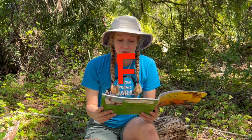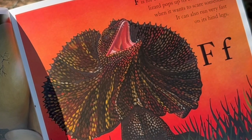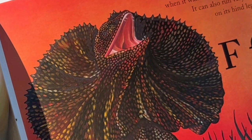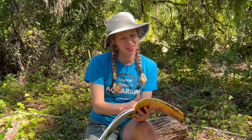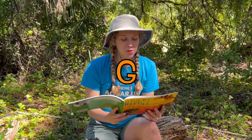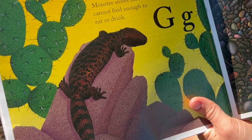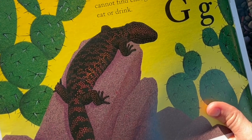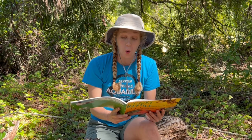F is for Frilled Lizard. This Australian lizard pops up its collar and hisses when it wants to scare someone. It can also run very fast on its hind legs. G is for Gila Monster. The Gila Monster lives in the desert. It often has a fat tail — the Gila Monster stores food in its tail for times when it cannot find enough to eat or drink.